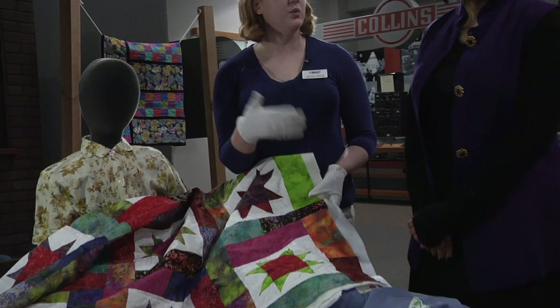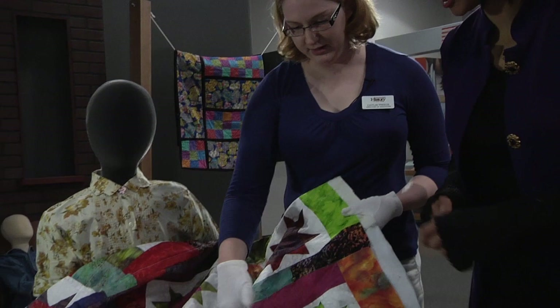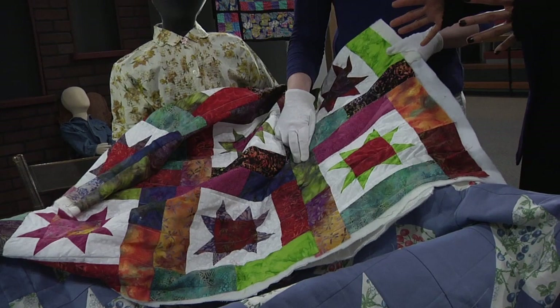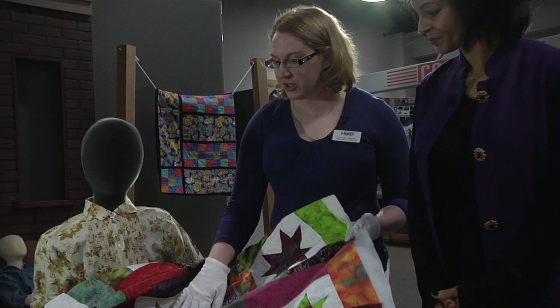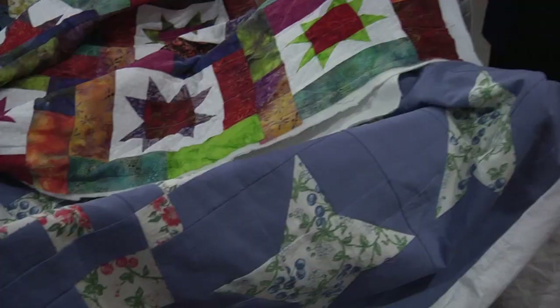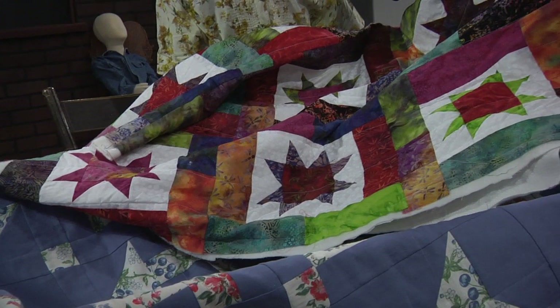The first step is we make our blocks — this is a section from here to here, a design within that space. You can make the blocks as large or small as you want, and there are thousands of different patterns for blocks. Then you take a bunch of blocks — in this case I have 16 — and you sew those together. When you connect the blocks together, you make a top.